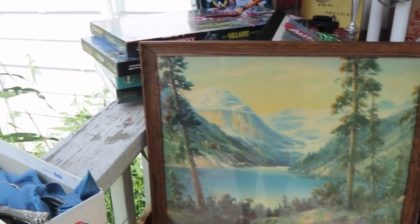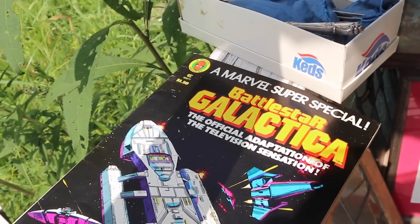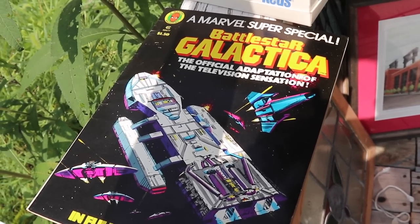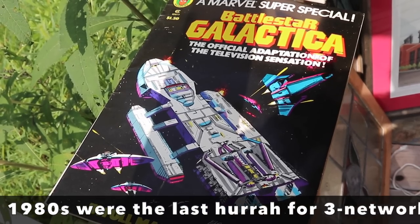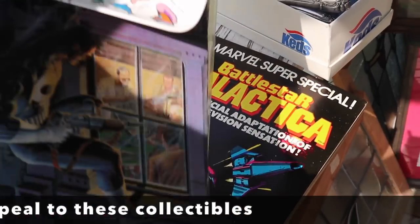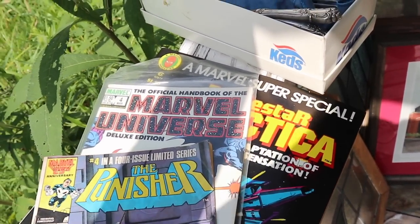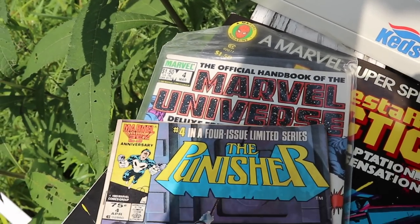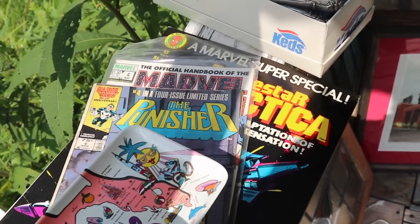I got some comic books. I've saved one really cool one for my Level Two video — Level Two members get early access and eventually everyone will see it. But there were some other interesting ones too, like this Battlestar Galactica from about 1980 when the TV series was out, and Marvel Universe number four, which is a fairly low number. These are probably worth about eight to twelve dollars each.